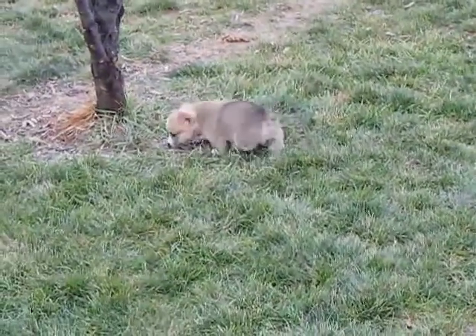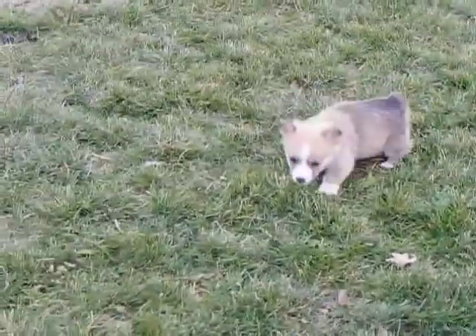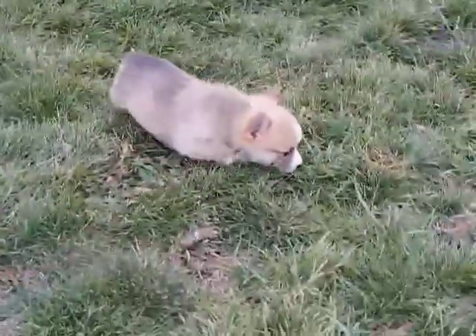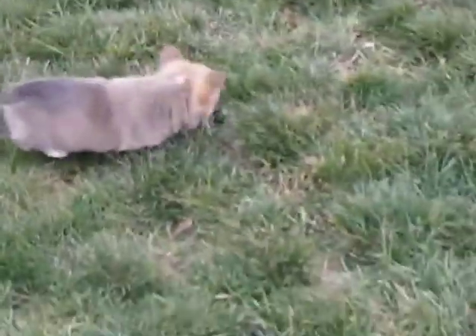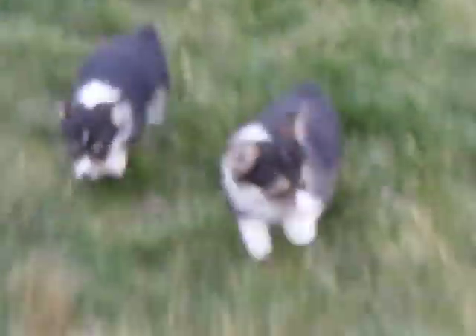These are the available puppies from the Libby Maverick Litter. Today is November 26th. This is male 4. Down at my feet are male 6, jumping up my leg, and female 5. Let's see if I can back up and get some video of them.